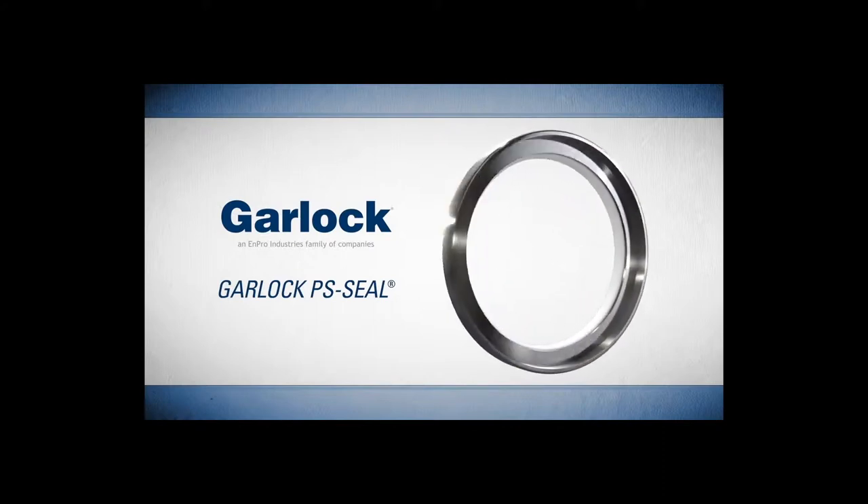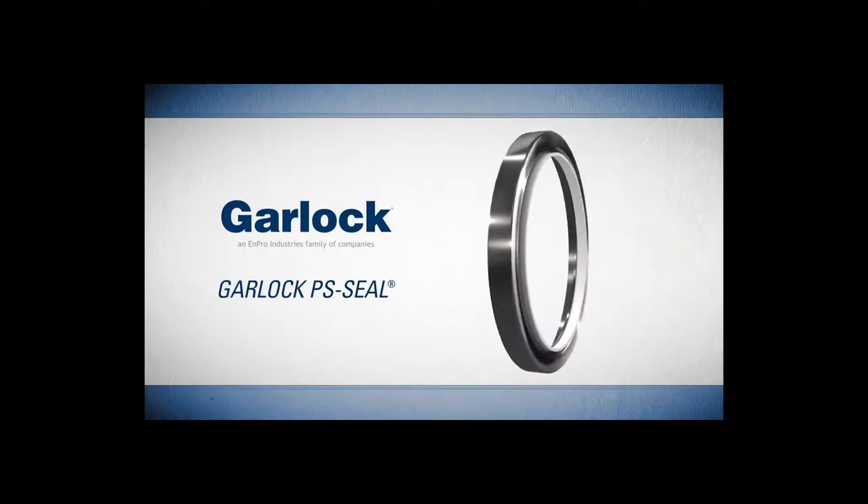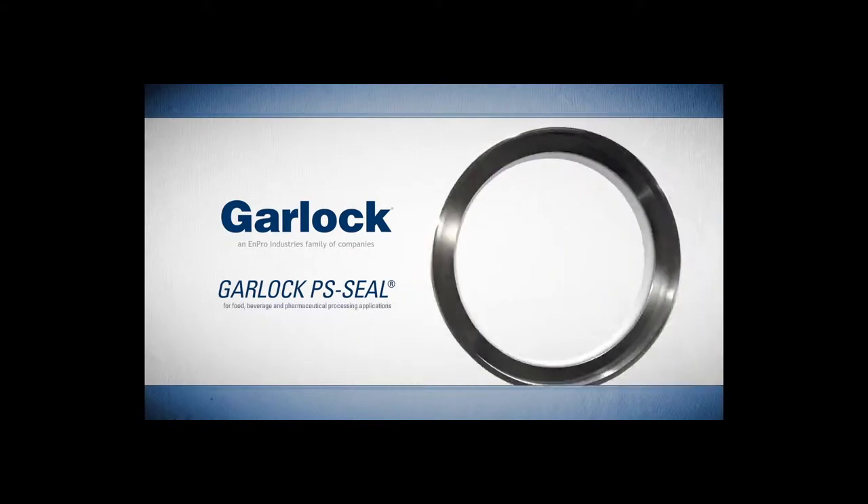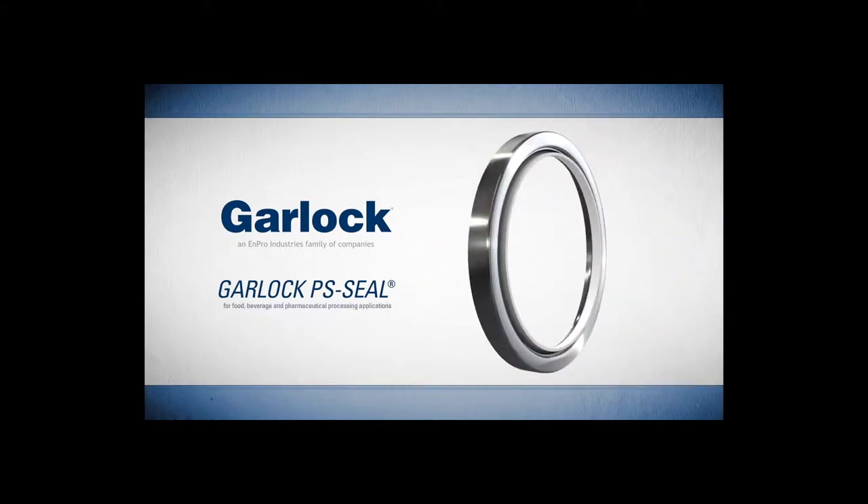Introducing the PS Seal by Garlock, a high-performance dynamic lip seal for rotating equipment in food, beverage, and pharmaceutical processing applications.